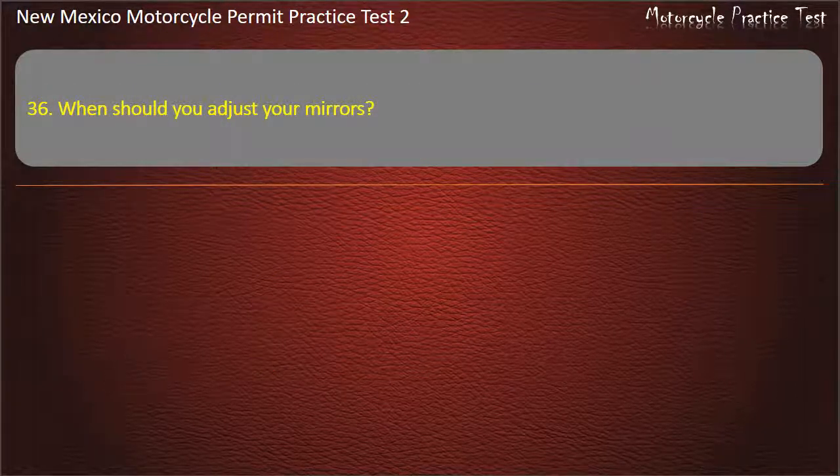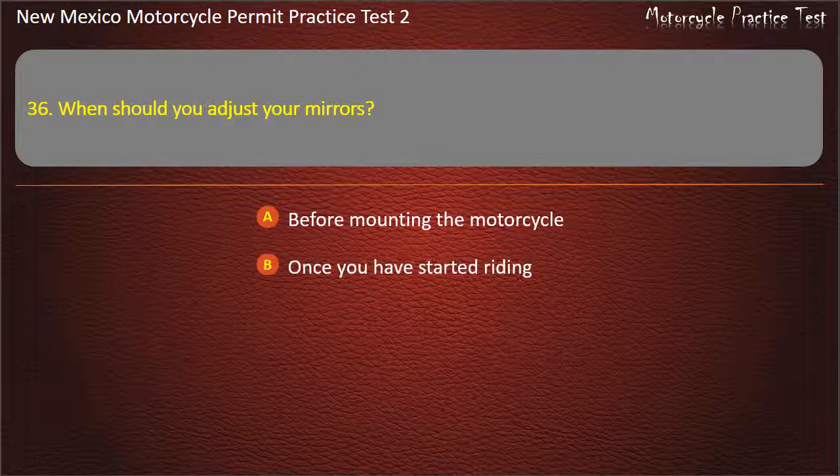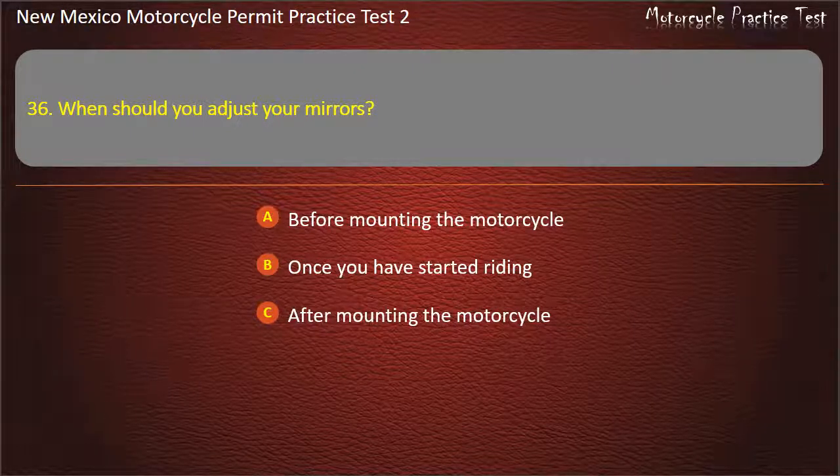Question 36. When should you adjust your mirrors? Before mounting the motorcycle. Once you have started riding. After mounting the motorcycle. After starting the motorcycle engine. Answer: After mounting the motorcycle.